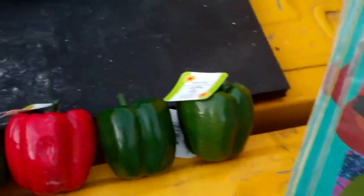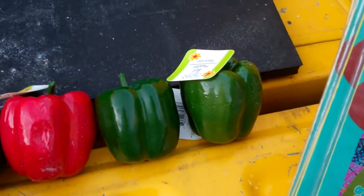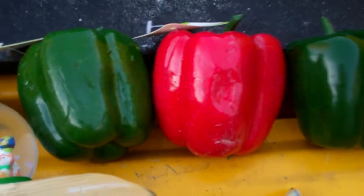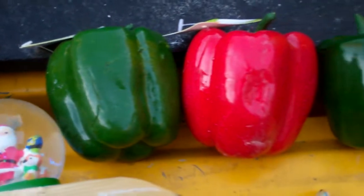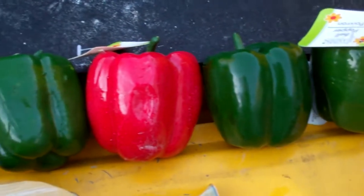Speaking of going green, I got fake bell peppers today. And don't they look awful? You'd think if they were going to make them fake, they'd at least make them look appetizing. But those definitely look like they should be in the discount produce bin.